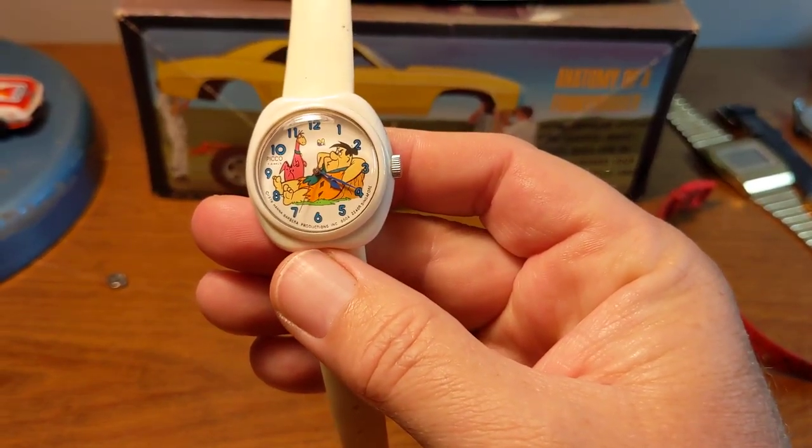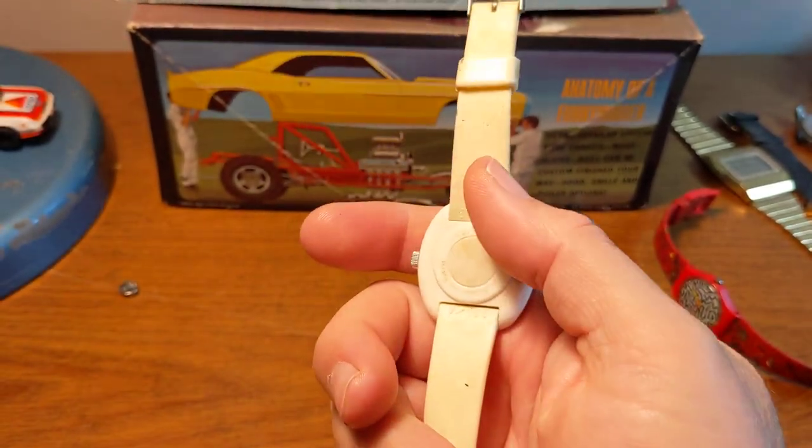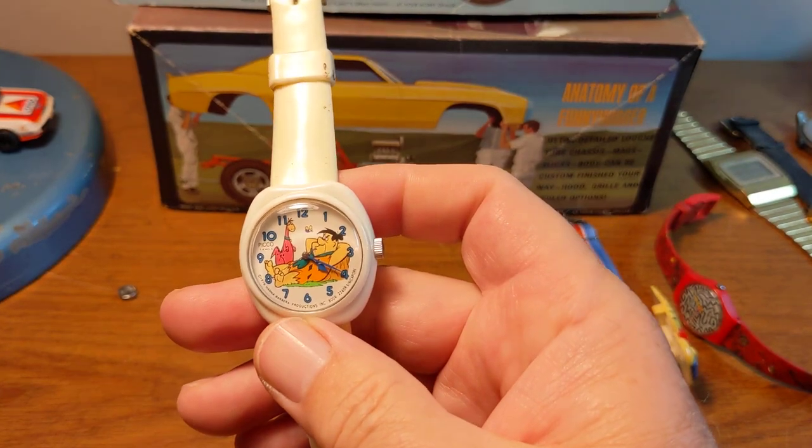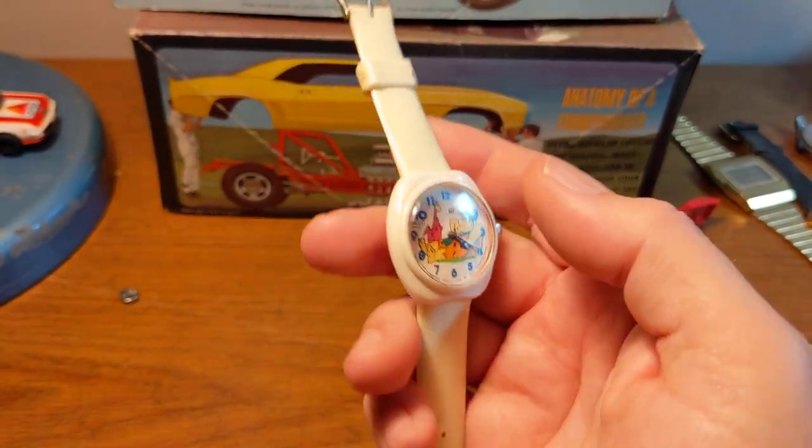And then this Flintstones mechanical watch — you can see it is running. Not very valuable, maybe $10 to $15. But whenever I can get mechanical-type watches, I always buy them.